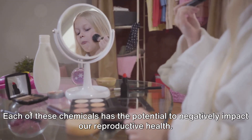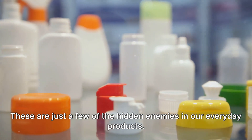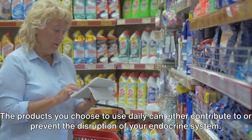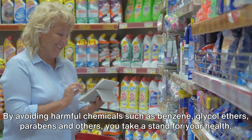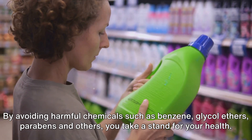Each of these chemicals has the potential to negatively impact our reproductive health. These are just a few of the hidden enemies in our everyday products. Armed with this knowledge, you have the power to make healthier choices. The products you choose to use daily can either contribute to or prevent the disruption of your endocrine system. By avoiding harmful chemicals such as benzene, glycol ethers, parabens, and others, you take a stand for your health.